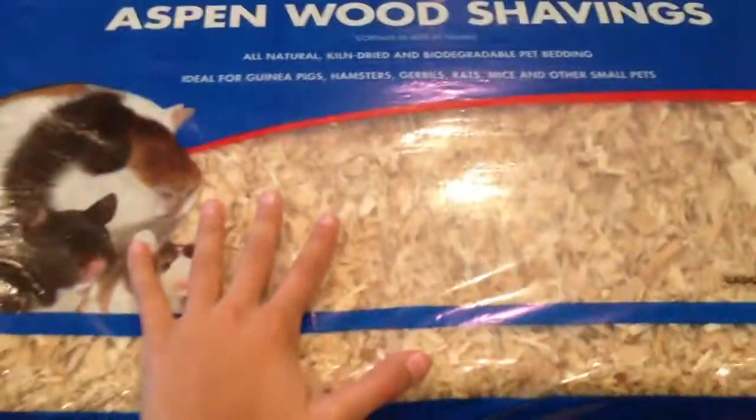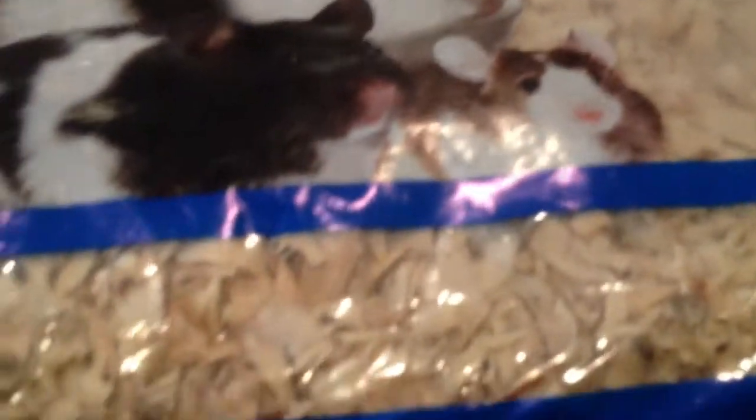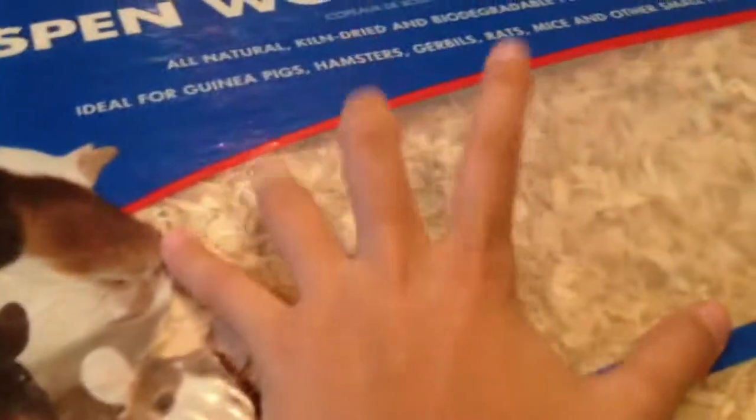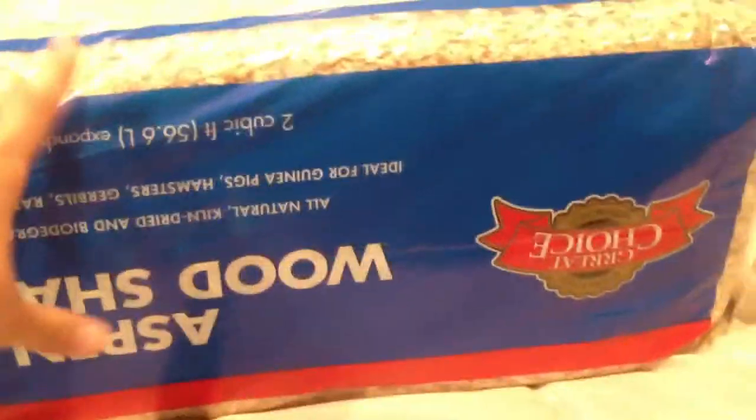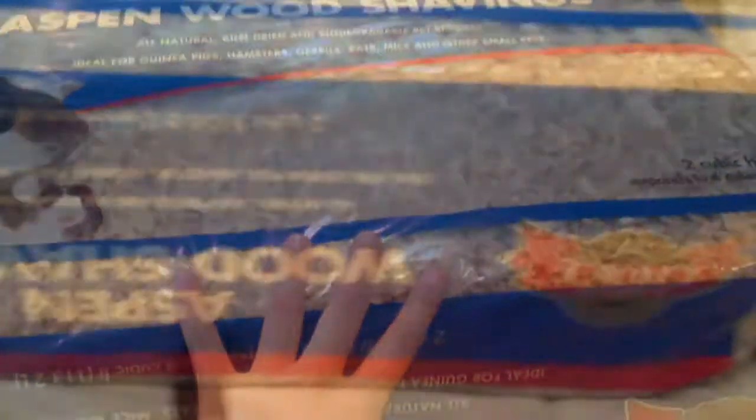The last thing I got is this giant thing of Aspen wood shavings, because I ran out. It's two cubic feet, expands to four cubic feet, and I like this Aspen — I've had it before. It was on sale for $12.99, the regular price is $13.99, so it's a good price for this big bag of shavings.